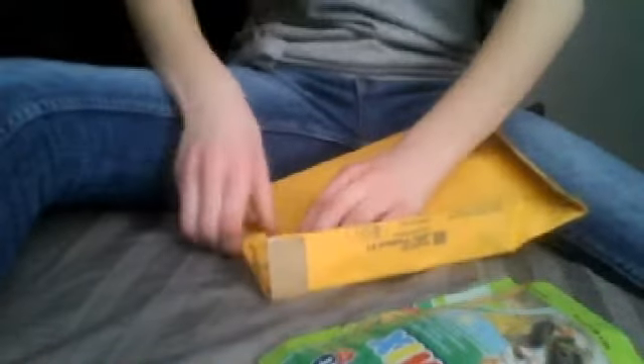So what I got was this Vitakraft Crunchy Mix. I actually saw this in the store and wanted to try it, but I wasn't sure if it would be a really good buy. I wasn't sure how well it would help with my hamsters, so I didn't buy it right away.